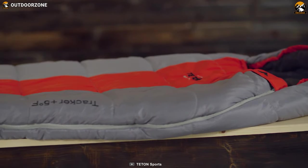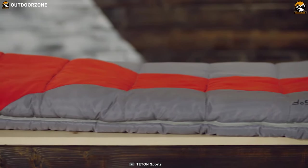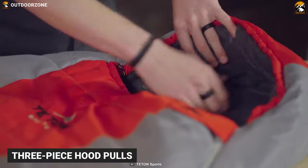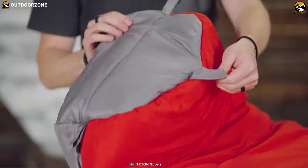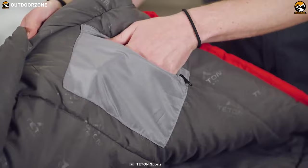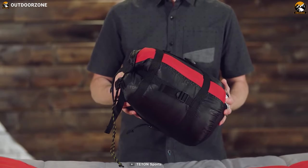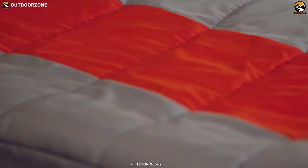The Tracker sleeping bag by Tatum Sports is always adventure-ready with added layers of filling in the right places to keep your extremities warm, so no more cold feet. It comes with a full-length zipper draft tip which keeps warm air in, while its three-piece hood pulls in tightly around your face to keep your whole head warm. It also has a foot box which provides more room for your feet, and interior pockets where you can stash your keys, wallet, or phone. It comes with a durable compression sack, and the Tatum Sports Tracker 5 Ultralight is thoughtfully designed with comfort in mind.